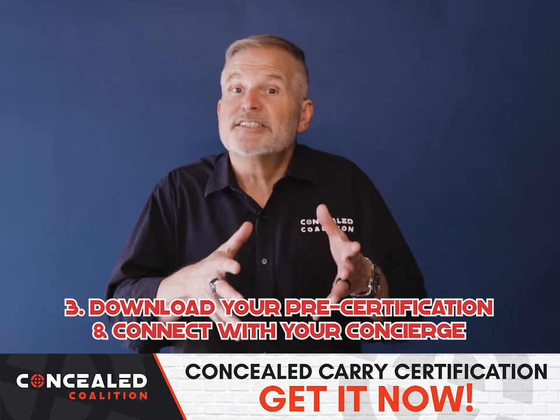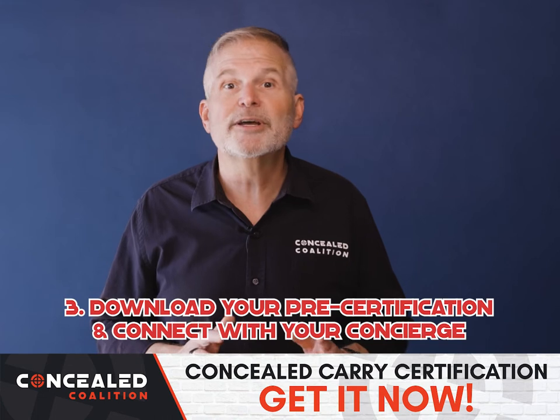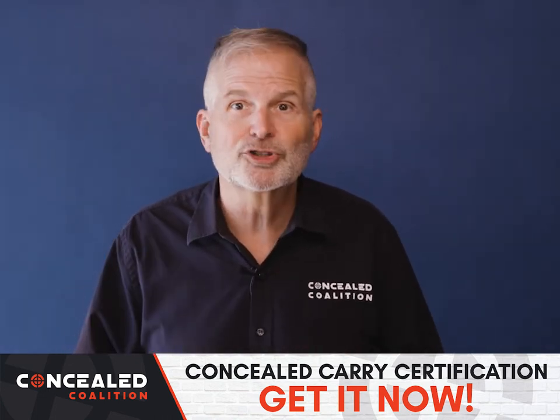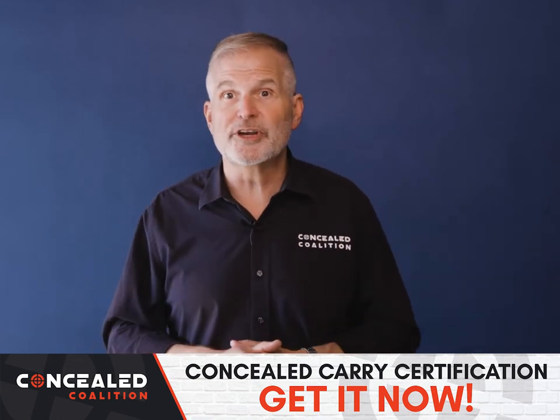Step three, download your pre-certification and connect with your personal concealed carry permit concierge. We'll get you scheduled for your Arizona approved concealed carry permit training and help you submit your documents to the state to get your concealed carry permit.